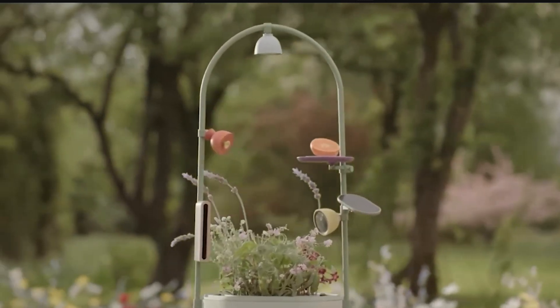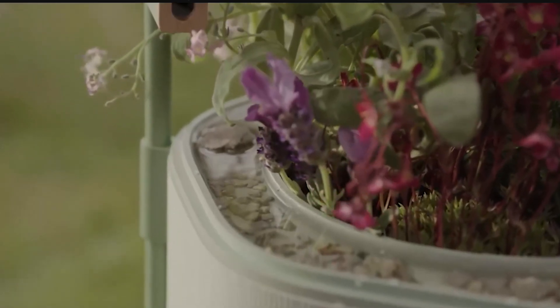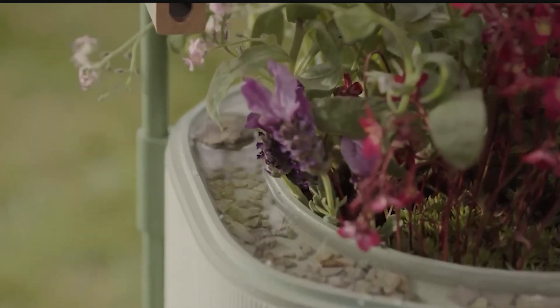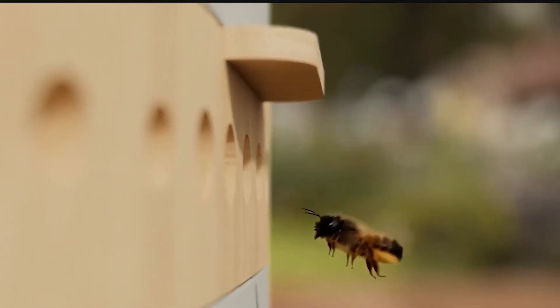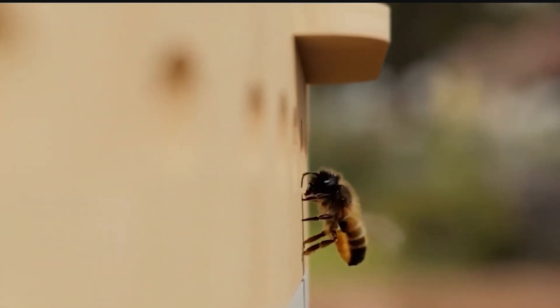Wonder Blocks provide essential food, shelter, and water for pollinators using sustainable biodegradable materials. With a self-watering system and native flower pods, it creates a beautiful habitat that connects you more deeply with nature.